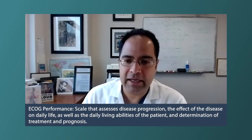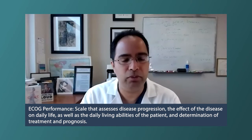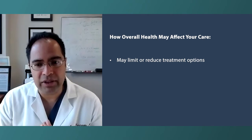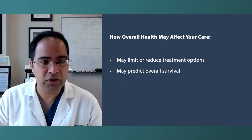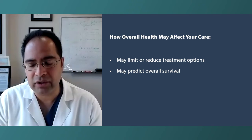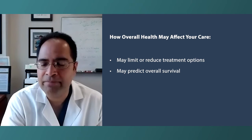Age is a surrogate for what we call ECOG performance status — the overall fitness of a patient — and may be the most important factor, followed by other conditions called comorbidities. Depending on a patient's age, performance status, fitness, and other organs involved, this limits or reduces the number of treatment options they can tolerate — both oral chemos and IV clinical trial drugs. It may also predict overall survival; for instance, if you have a lower-stage MPN not requiring treatment but have advanced heart disease or kidney disease, that may do more harm in the end.